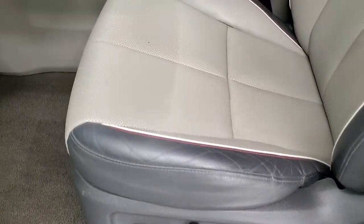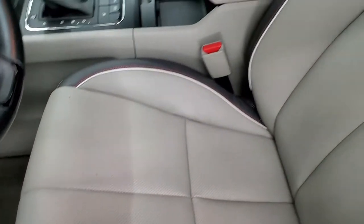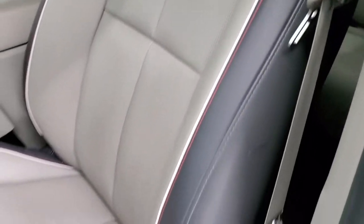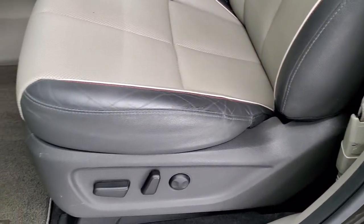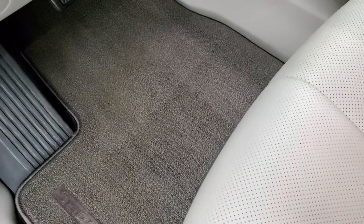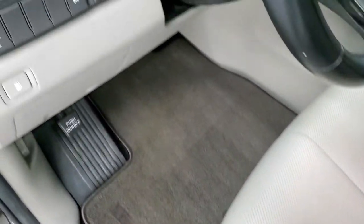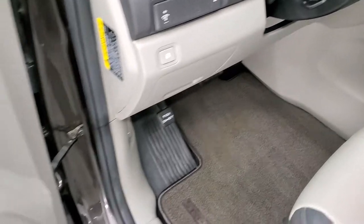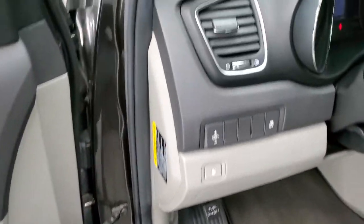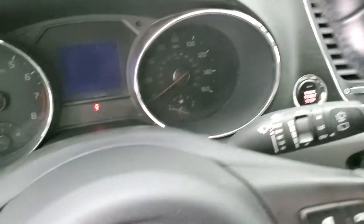Inside, the LX package gives you the two-tone gray leather interior with no rips or tears on the seats — really nice condition. Both of the front seats are heated. You get factory floor mats, stability control, tilt and telescopic steering wheel, power windows, power locks, and power mirrors.